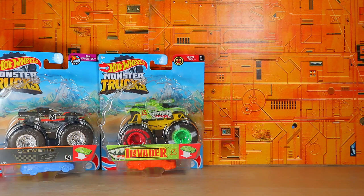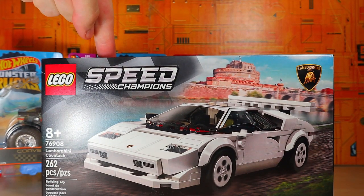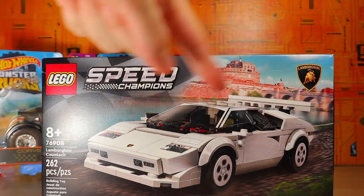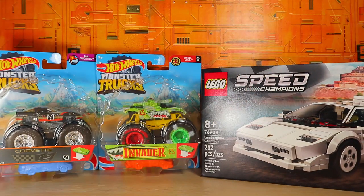Moving right along, we also have a LEGO Speed Champions set. Some Transformers fans might appreciate this one — it is the LEGO Speed Champions Lamborghini Countach. This was the number one set I was excited for this year, and I'm so happy to finally get it. It just looks awesome — it's a classic Lamborghini Countach, so that is pretty incredible. Fans of Sideswipe and Red Alert might appreciate that.